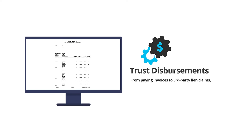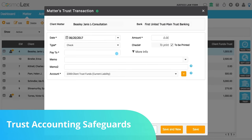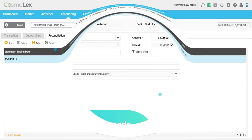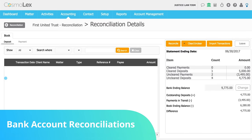From paying invoices to third-party lien claims, you can prepare every type of trust disbursement. You can even print checks directly from Cosmolex. When it comes to trust accounting, error prevention is your best defense. Cosmolex automatically prevents commingling funds, ledger overdrafts, duplicate check numbers, and other common and costly errors. Your client ledgers and bank statements must match to the penny on a daily basis if you want to keep your firm out of trouble.